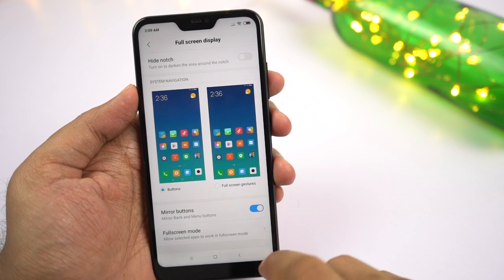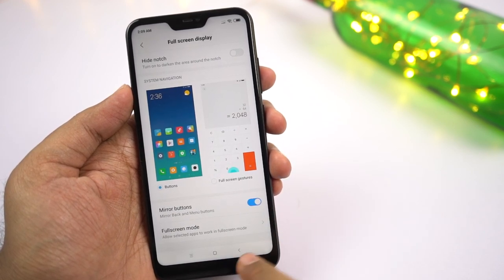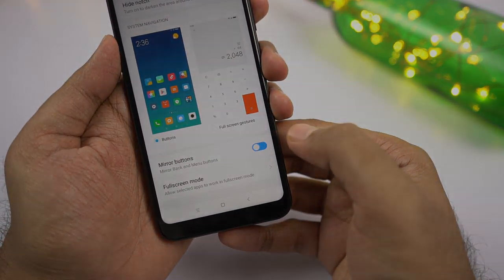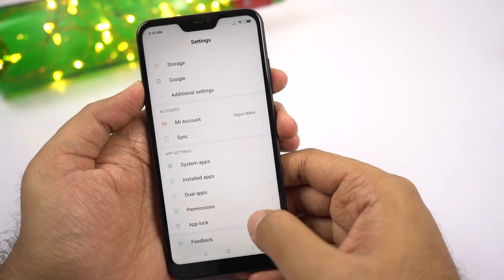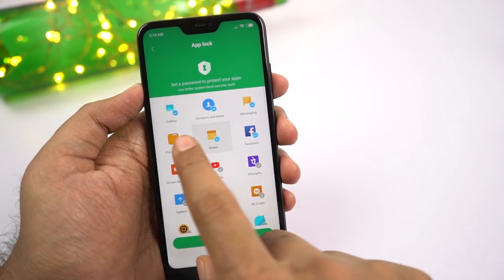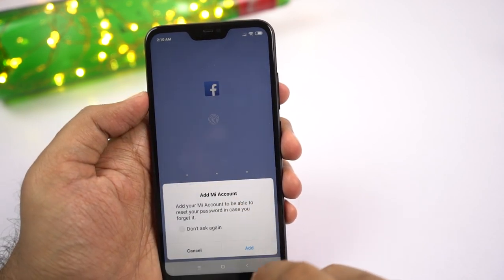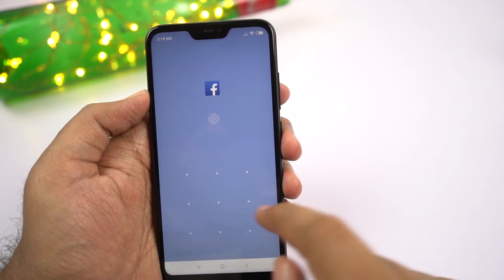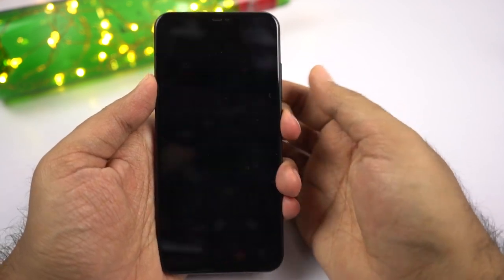Next we have the option to mirror buttons. Unlike most phones with pure stock Android, this phone gives you the option to swap the back and menu buttons. Next we have an app lock built into the system. You can set it up with a different password from your lock screen password and use it to lock applications. Whenever you try to open a locked app, you have to enter the password or use the fingerprint scanner. Many third-party apps can do the same, but this comes built-in and is quite secure.